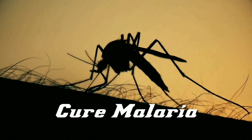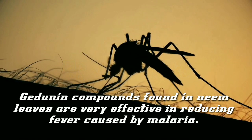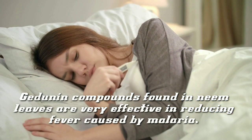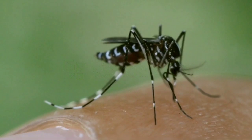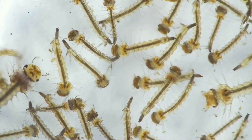Neem leaves are very effective at curing malaria. Jejunin compounds found in neem leaves are very effective in reducing fever caused by malaria. It is even believed that malaria-carrying mosquitoes exposed to neem leaf extract will not be able to produce eggs to breed.